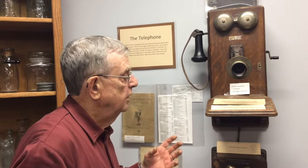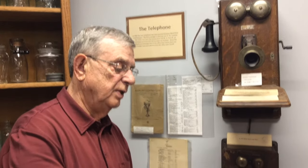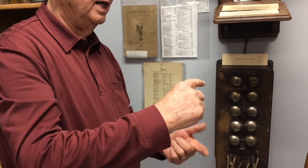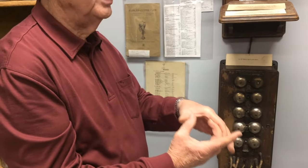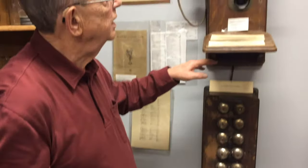It was run on a set of batteries which we called telephone batteries. They were about eight or ten inches high and about that round. There were three of them in a little box underneath the telephone.